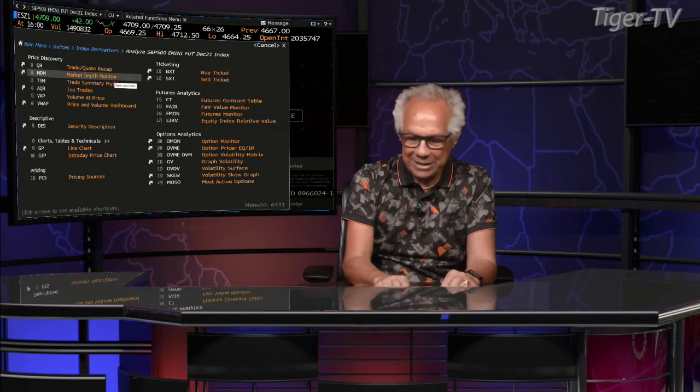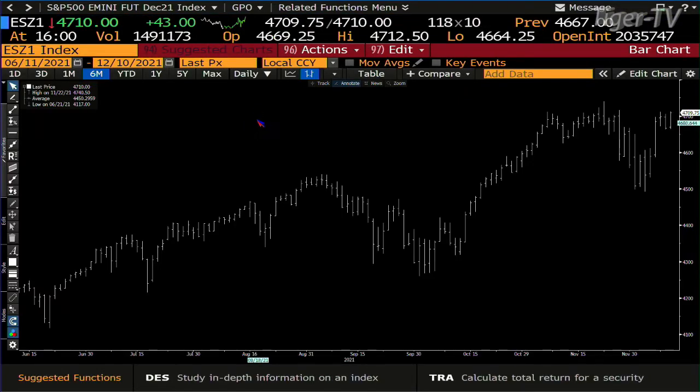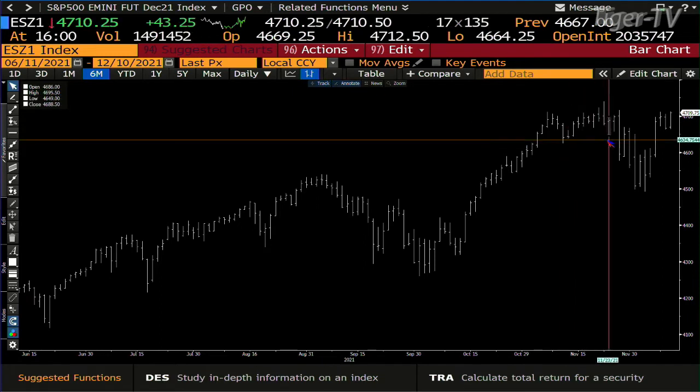The S&P wants to go up and test these highs, and I suspect we're going to see it next week. We ran right into the close — we're at 4709, and the low bar of the high is 46.74, the high is 4740. That's going to be easy, it's only 30 points folks. It's going to go after it.